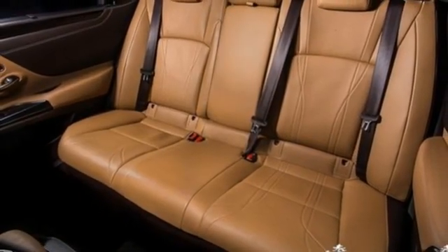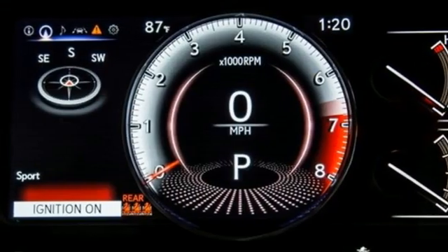Streaming audio, dual zone climate control, front wheel drive, rear parking sensors, and V6 engine.